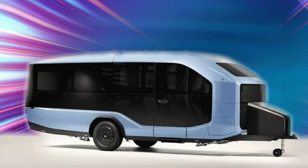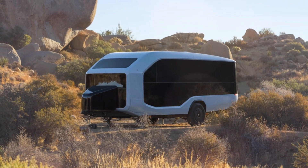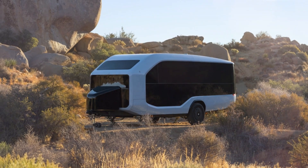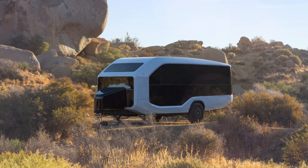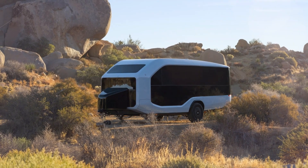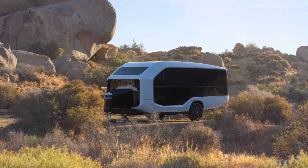With its strong combination of innovation and functionality, the Pebble Flow captures the essence of future mobile life. It inspires consumers to think about a different kind of experience — one without maintenance hassles, power limitations, or obsolete technology. Instead, it offers an experience characterized by intelligence, sustainability, and openness. By doing so, Pebble has done more than make a leap in technology. It has opened a new age of recreational travel.